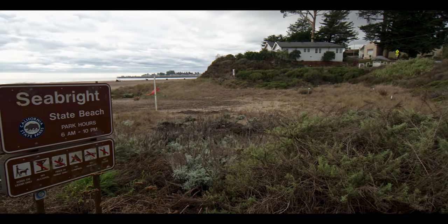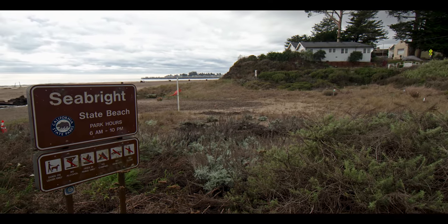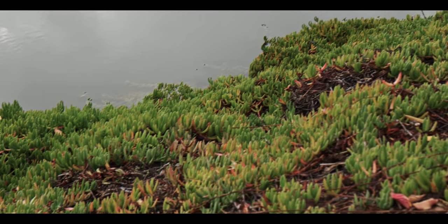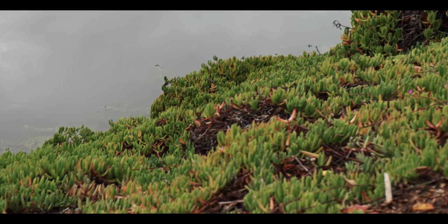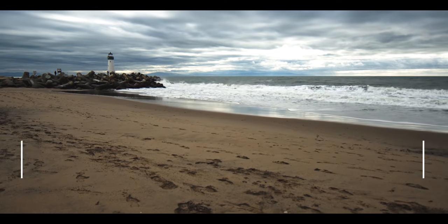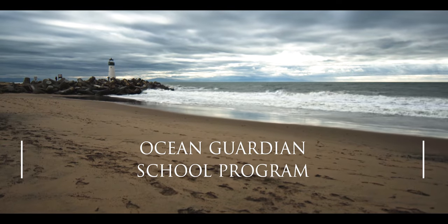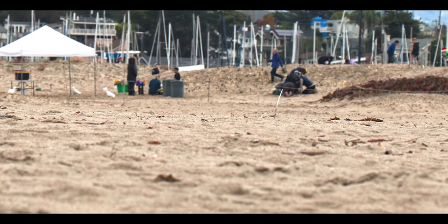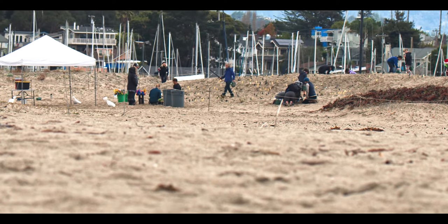This beach used to be covered with ice plant, but it's invasive here and it took over. We saw our habitat disappear. We saw our snowy plovers disappear. We saw our bush bunnies and our burrowing owls disappear, and the beach suffered from great erosion and floods, and sand was carried away from this habitat.